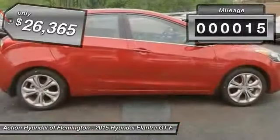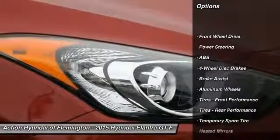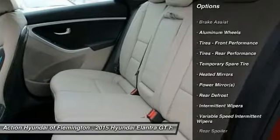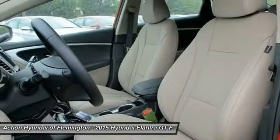This vehicle has less than 100 miles. Here are some of this vehicle's great options: stability control, traction control, anti-lock braking system, steering wheel audio controls, air conditioning, driver airbag, adjustable steering wheel, power steering, cruise control, aluminum wheels.